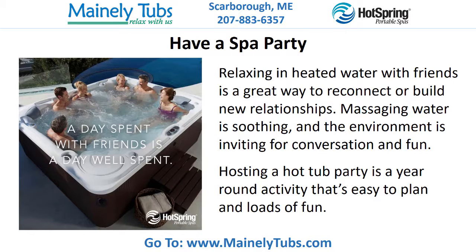Have a spa party! Relaxing in heated water with friends is a great way to reconnect or build new relationships. Massaging water is soothing and the environment is inviting for conversation and fun. Hosting a hot tub party is a year-round activity that's easy to plan and loads of fun.